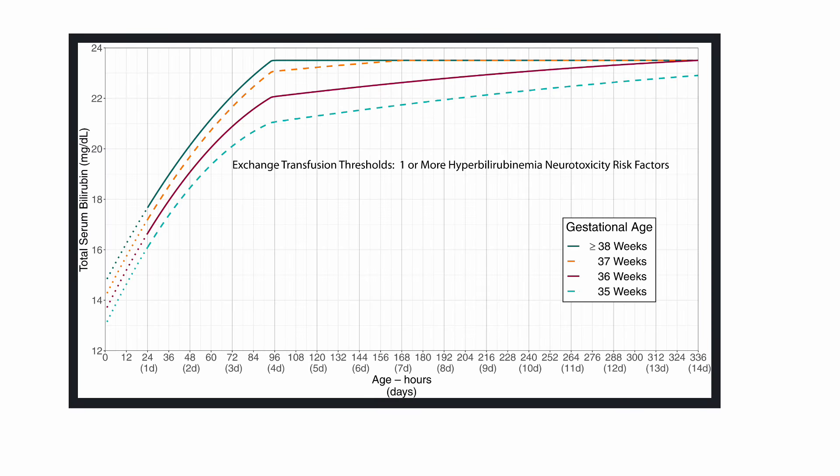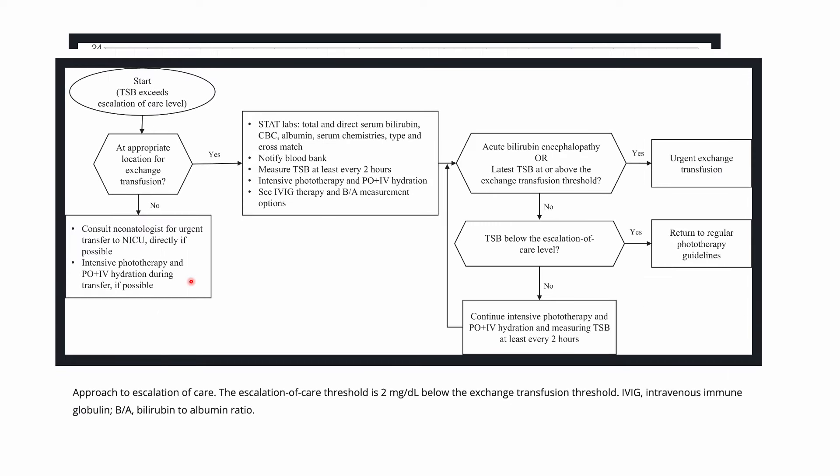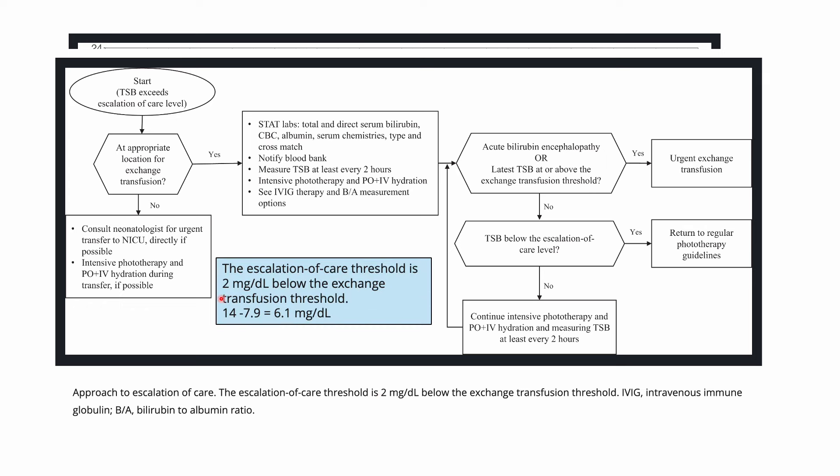Here is a brief explanation. For exchange transfusion on this baby who is 37 weeks, we have to follow the orange line. As you can see from the red arrow, this baby's exchange level is around 14. Based on that, this baby does not qualify for exchange transfusion. Going with the American Academy of Pediatrics guidelines, the escalation of care threshold is within 2 milligrams of the exchange level. This baby's exchange level is 14 and the baby's bilirubin is 7.9.